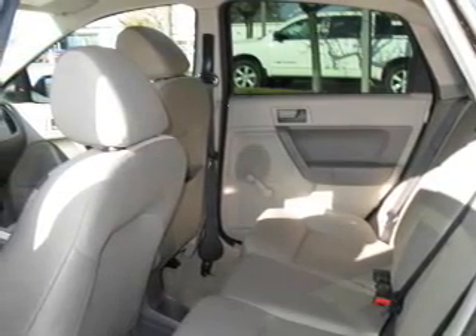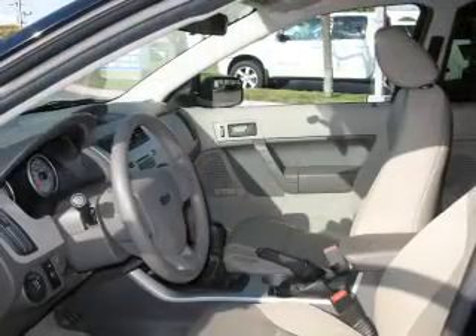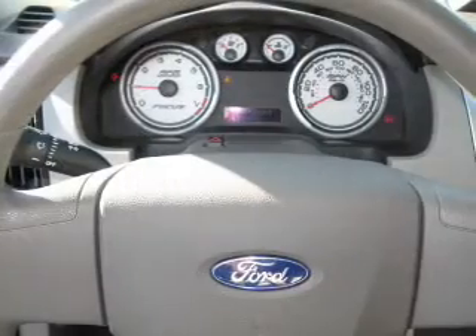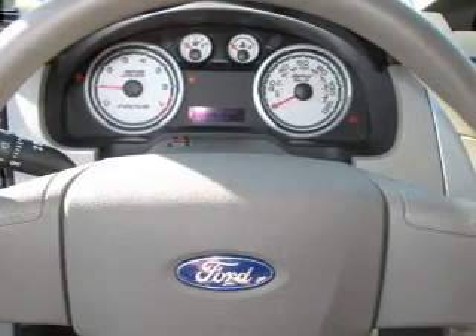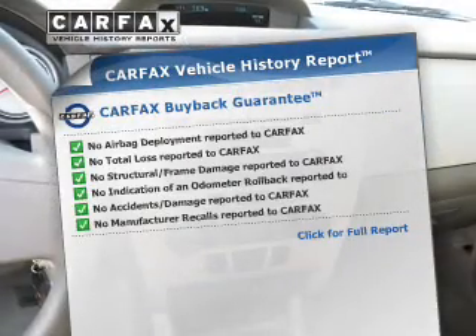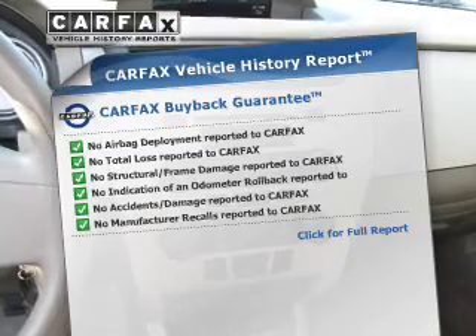The powertrain includes front-wheel drive with an efficient four-cylinder engine that gives you more control with its manual transmission. Brake safely with the anti-lock braking system. This vehicle comes with a CARFAX report, which reduces your buying risk by providing the vehicle's history before you purchase.